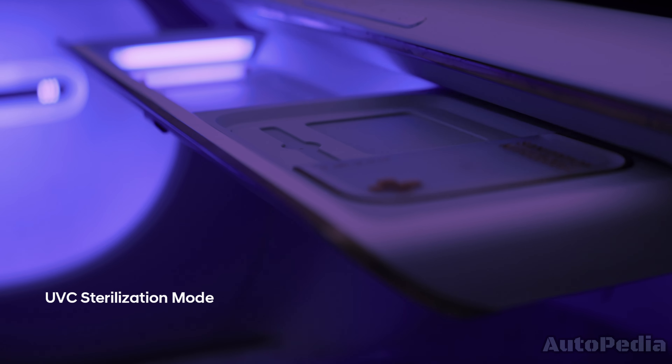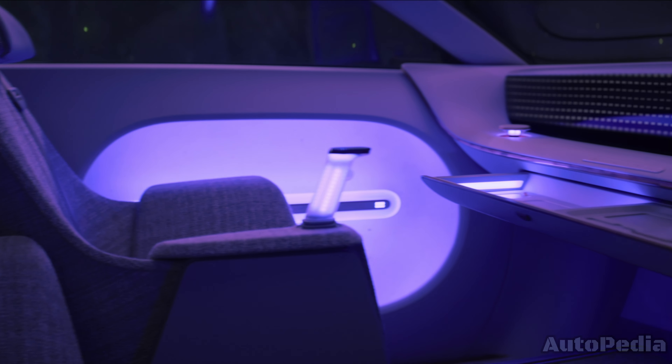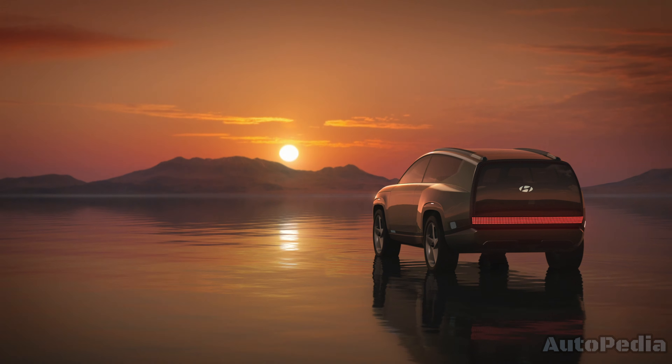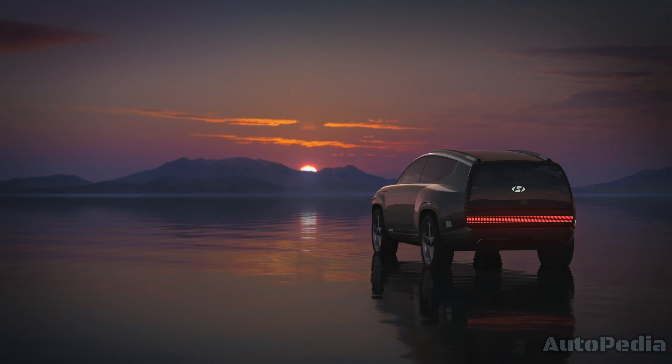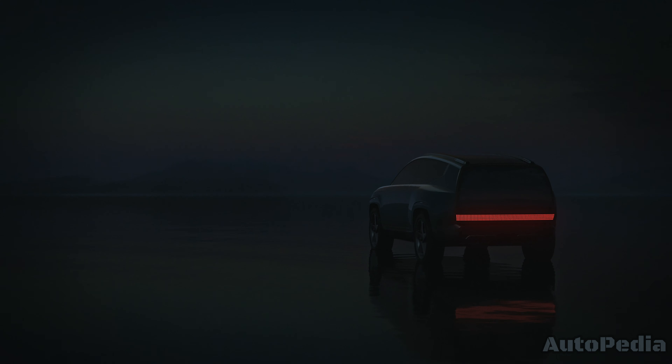Thanks for joining us on this preview of the Hyundai IONIQ 7. Be sure to like, subscribe, and hit the bell icon so you don't miss any updates on the latest and greatest in the automotive world. Leave a comment below with your thoughts on the IONIQ 7 — we'd love to hear from you. Until next time, drive safe and stay charged up.